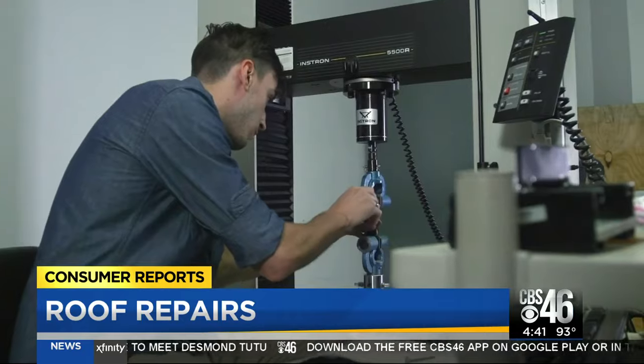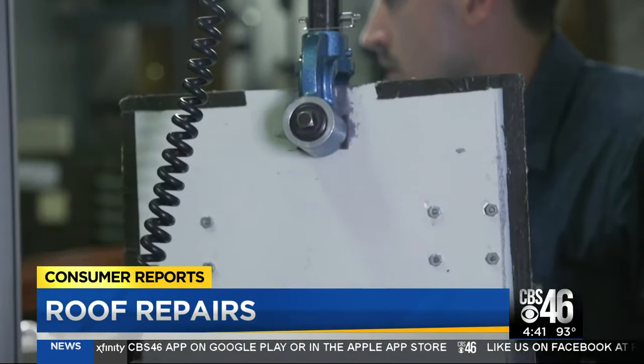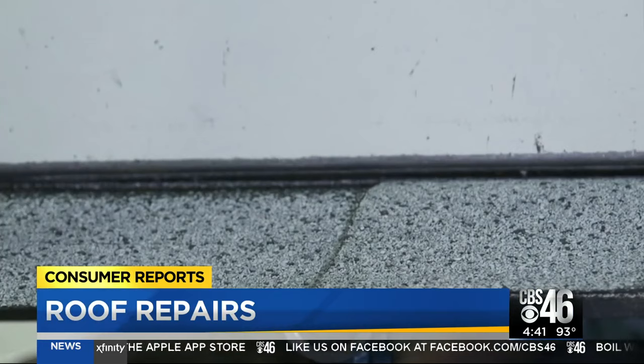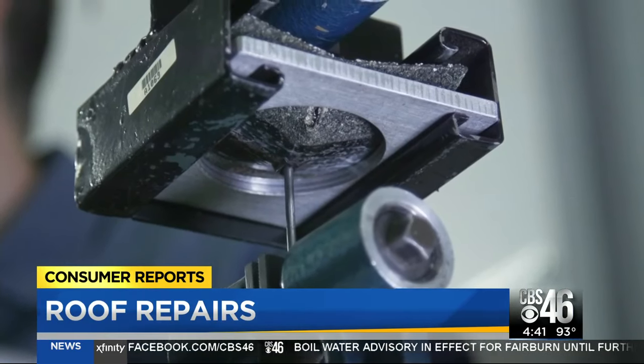CR performs a variety of tests to evaluate the strength of a shingle. This Instron machine helps testers assess whether a roofing material's adhesive will stick or separate when strong winds hit your roof. It's also used to see how much force it takes for a nail to rip through the shingle.